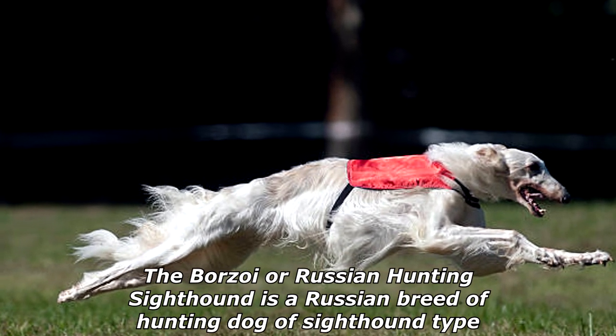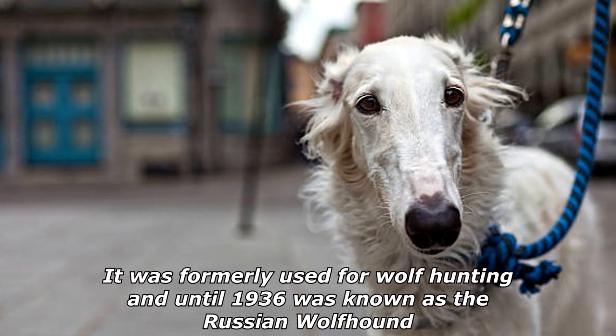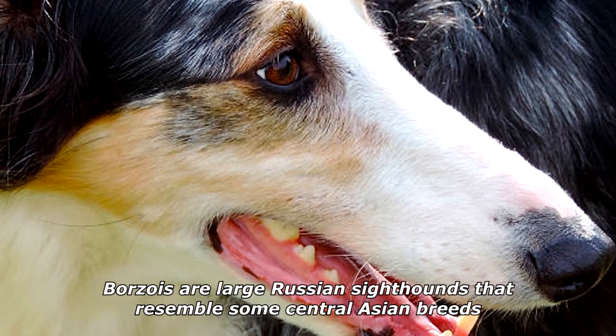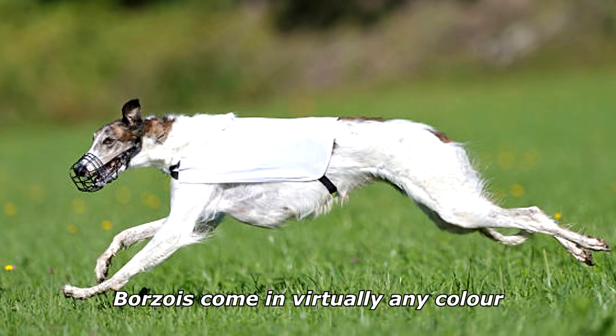The Borzoi, or Russian Hunting Sighthound, is a Russian breed of hunting dog of sighthound type. It was formerly used for wolf hunting, and until 1936 was known as the Russian Wolfhound. Borzois are large Russian sighthounds that resemble some Central Asian breeds such as the Afghan Hound, Saluki, and the Kyrgyz Taigan.